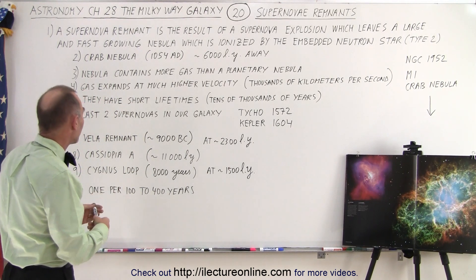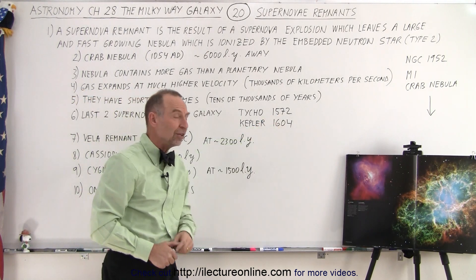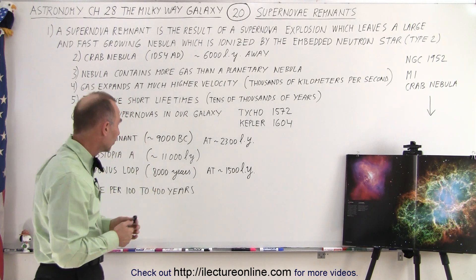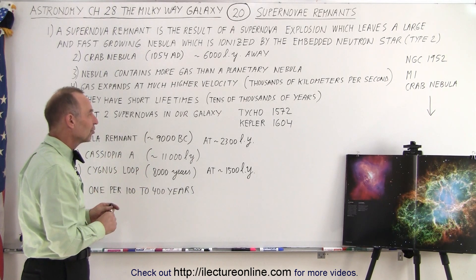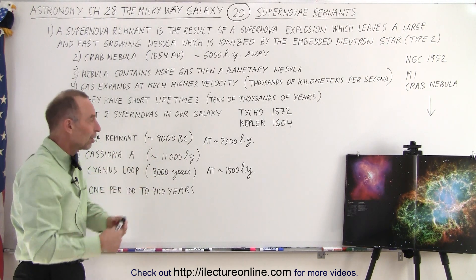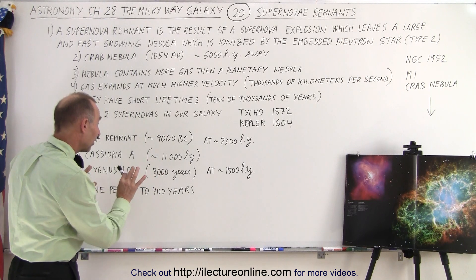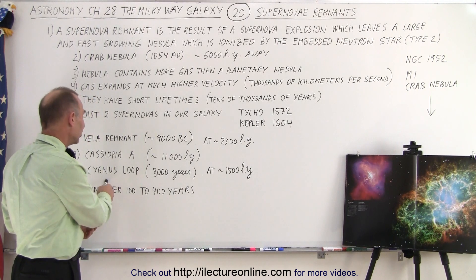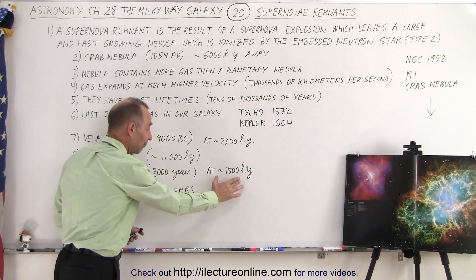Some famous nebulae include the last two supernovae seen in our galaxy: one in 1572 and one in 1604, which left remnants known as the Tycho and the Kepler supernova remnants. We also have the Vela remnant, from an explosion about 11,000 years ago at a distance of 2,300 light years; the Cassiopeia A remnant, from about 11,000 light years away; and the Cygnus Loop, whose light we saw from about 8,000 years ago at a distance of 1,500 light years.